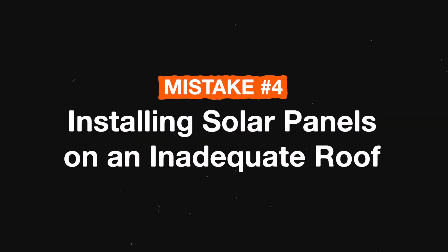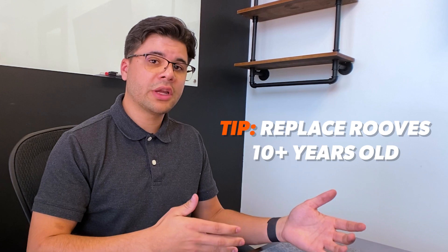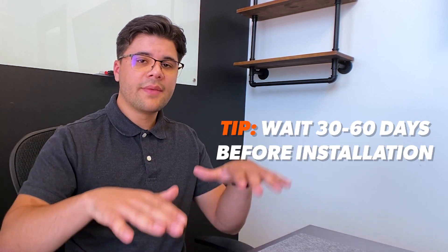Mistake number four is installing solar panels on an inadequate roof. This can mean a few different things, including the age of the roof. If the roof is over 10 years old, it's recommended that you get a new roof first, because the last thing you want is to have solar panels installed and then have to take them off to put on a new roof — which can cost a lot of money. Also, if your roof is brand new, don't rush the solar installers, because it's recommended to wait at least 30 to 60 days so the shingles can set and there's no damage during installation.